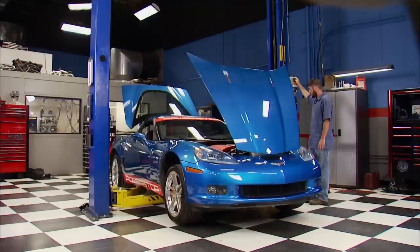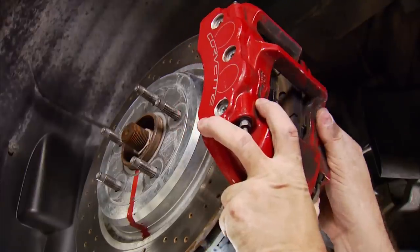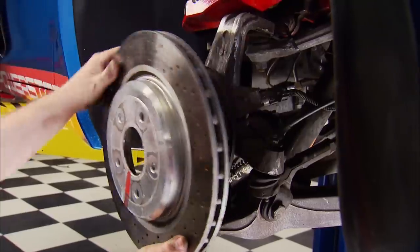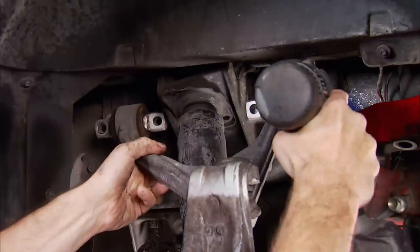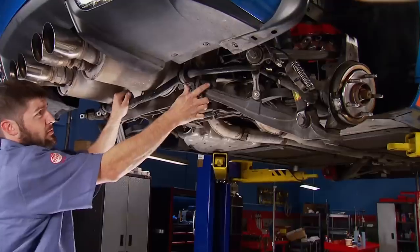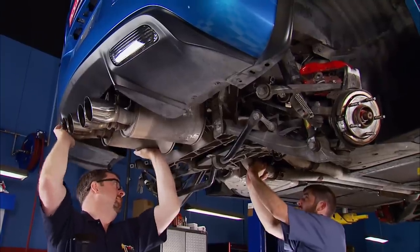A little finesse is necessary because it's set so low. At the rear of the car, the wheels and tires come off, followed by the calipers, which are hung using zip ties. The rotors go away as well. Two upper bolts get removed from each shock bracket, and the same goes for the upper control arms.